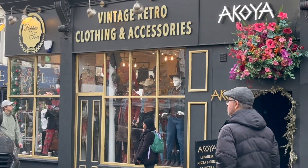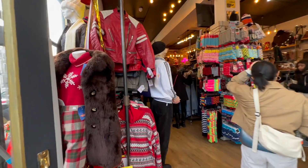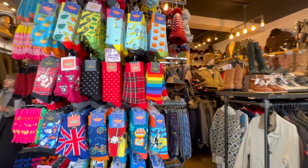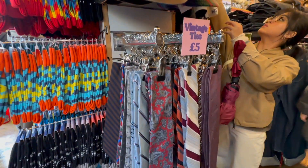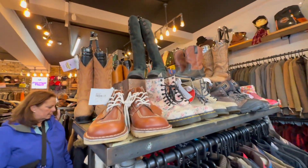The next thrift store we went to was called Pepper Tree London — probably my favorite out of all the thrift stores we visited in London. If you watched my thrifting in Singapore video, Pepper Tree London was giving Stakeout vibes. However, instead of two stores in the same area, they have two floors. On the first floor they had fun beanies, scarves, cool gloves, fun socks, vintage ties, cool braces, different hats, and boots still in great condition.